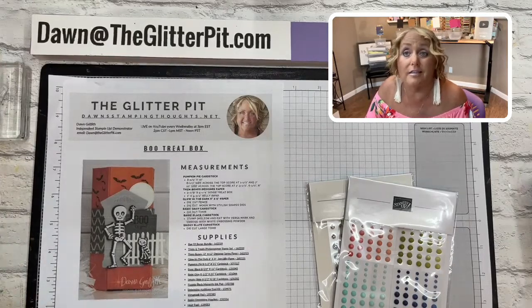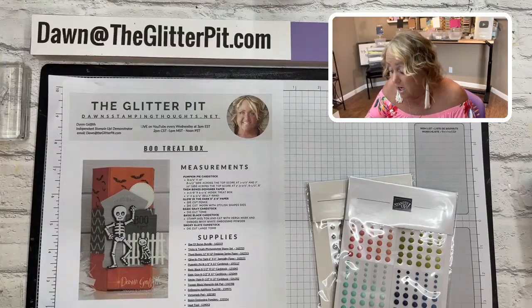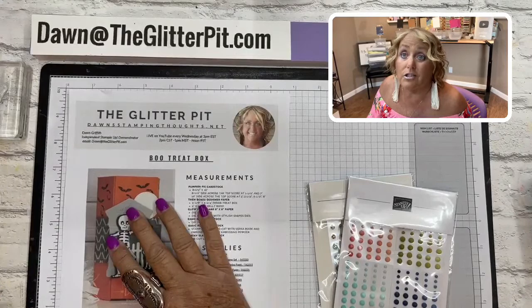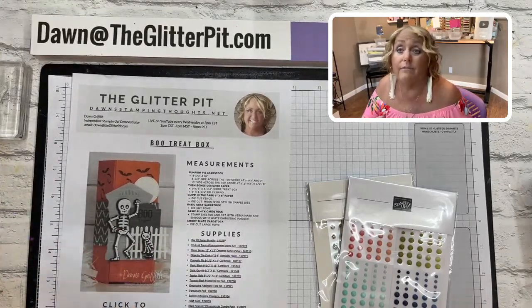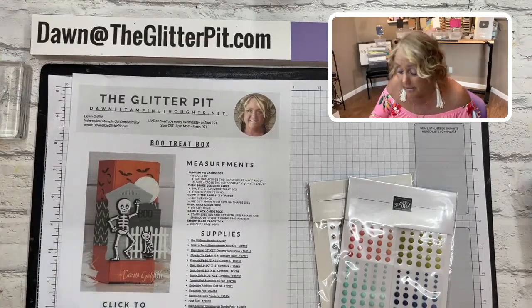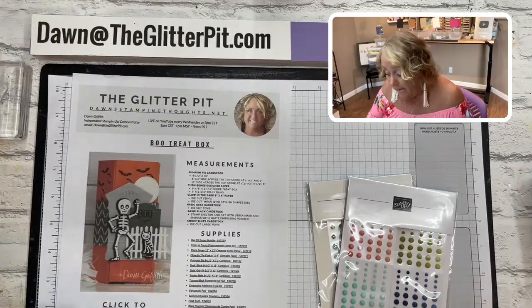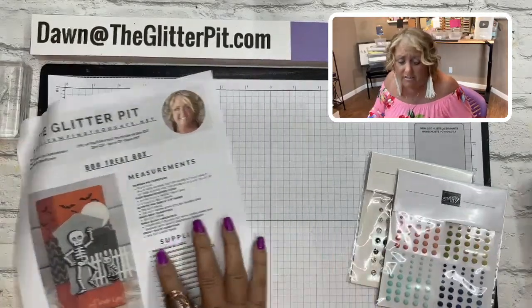We'll do the embossing and die cutting for shapes, unless you need to stamp before die cutting - that you'd have to do yourself. The cards are really super cute. I want to do the cards with the retreat attendees first since they're paying to come. Over the next five weeks I'll do two cards a week live, and I'm hoping to get the card kit sent out to you so you can make them with me live right here in the glitter pit.